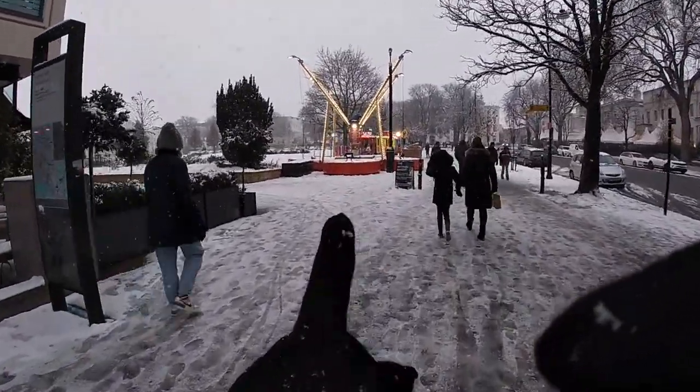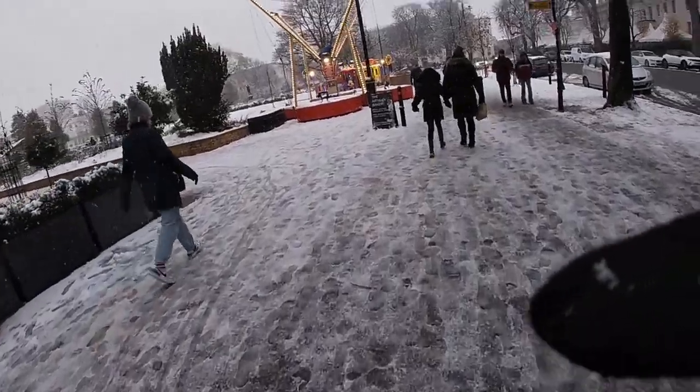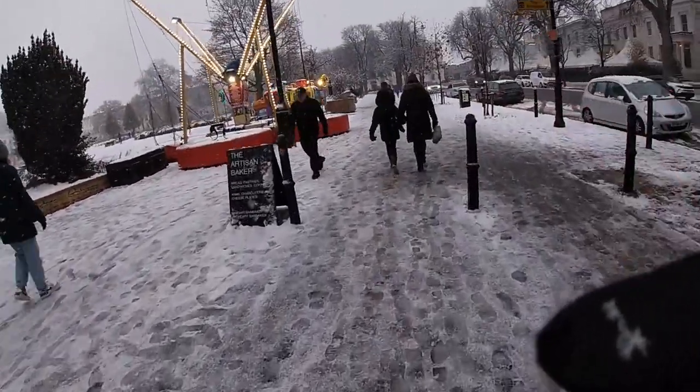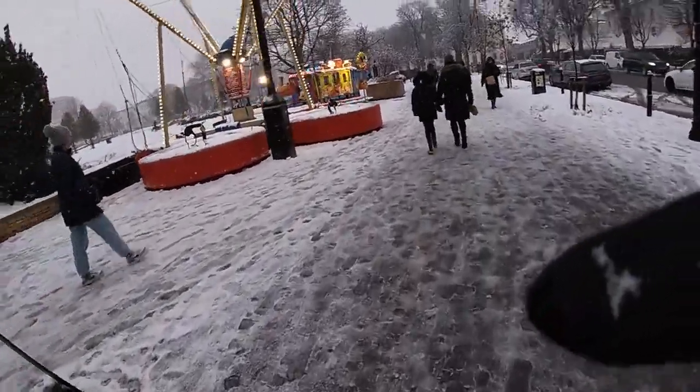I think they're trampolines. They will not be going right now. I think we're going to stop off for a bite to eat, maybe, and a coffee just up here.